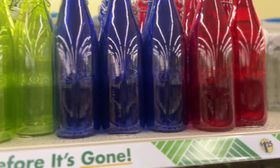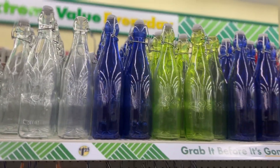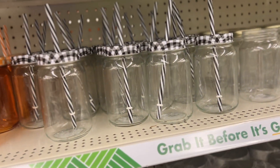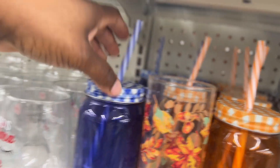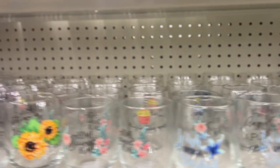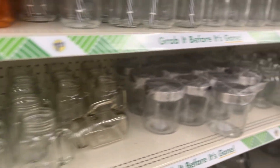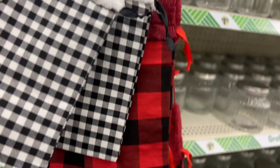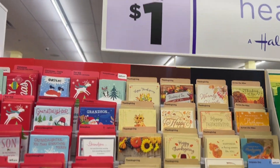And look at these bottles — red, blue, lime green. And these drink glasses: orange, and they have a blue also. They have all kinds of glass, holiday and non-holiday. I couldn't help but see these wine bottle bags — these are super cute. And here you have your two for a dollar.